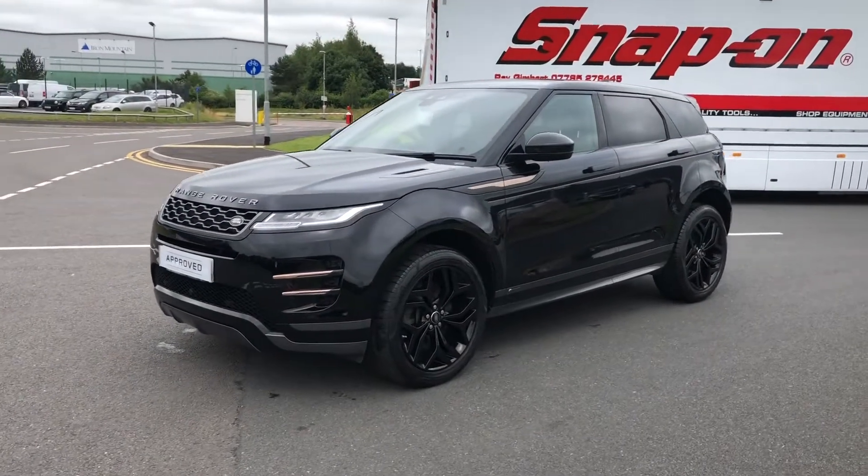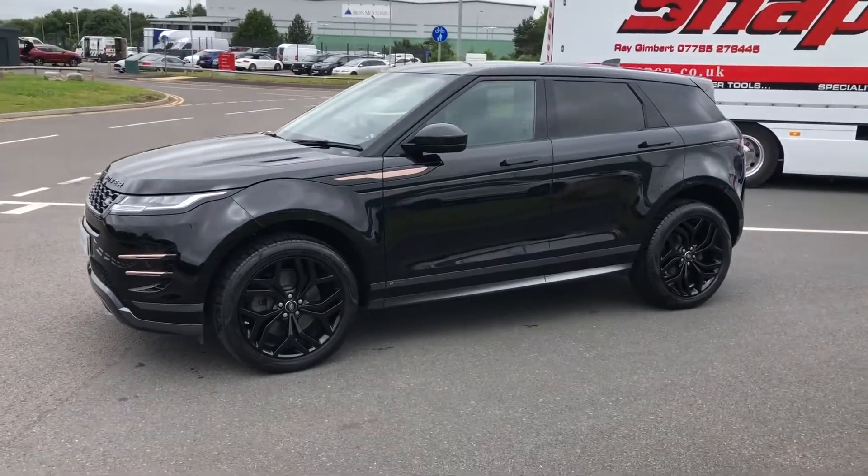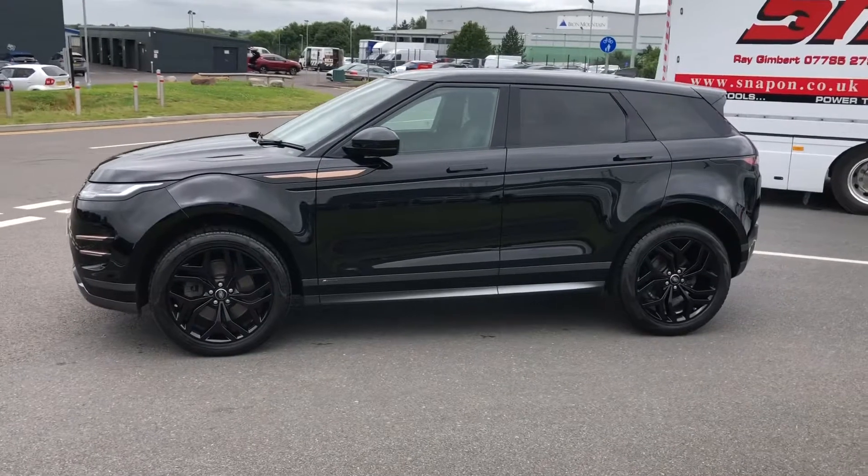Hello, welcome to Stafford Land Rover. Today I'm going to show you around this gorgeous Range Rover Evoque D150 R-Dynamic S Mild Hybrid in Narvik Black.